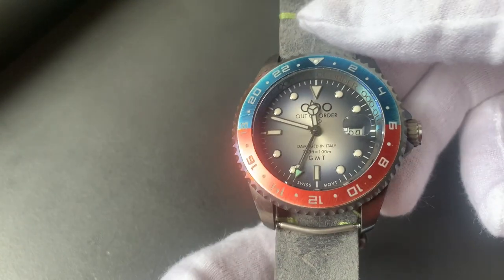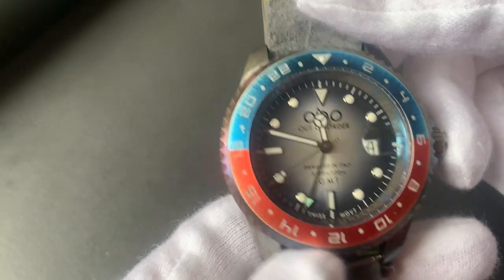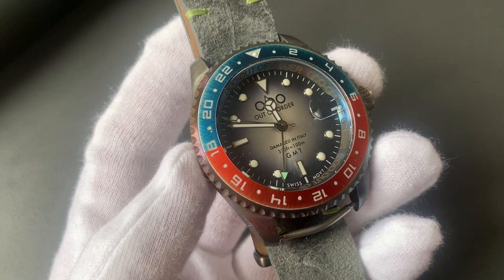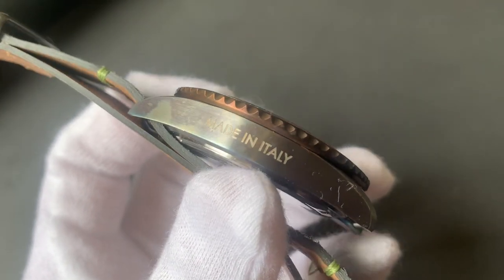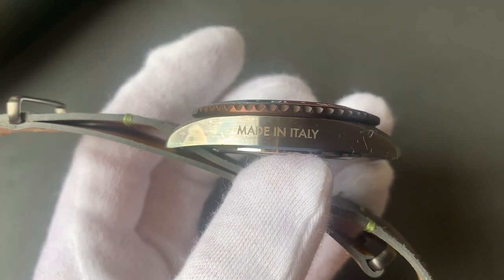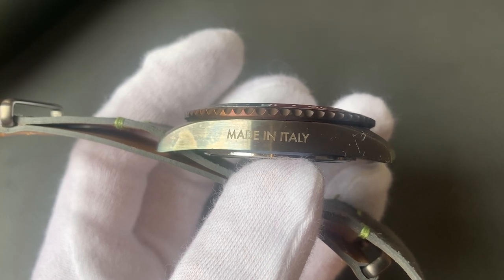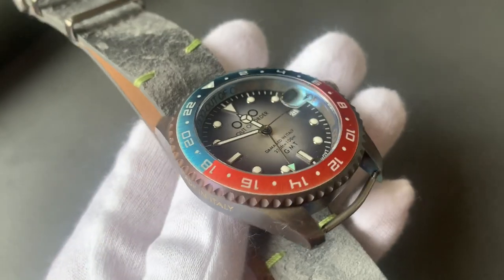That is the Out of Order GMT with Swiss movement. I really like the colors and as I said, you might agree or you might not, but it's definitely something new on the market. It looks great in my opinion, and well done to Out of Order for the lovely idea of making something unique — at least it's unique to me, as I've never seen anything like it on the market.